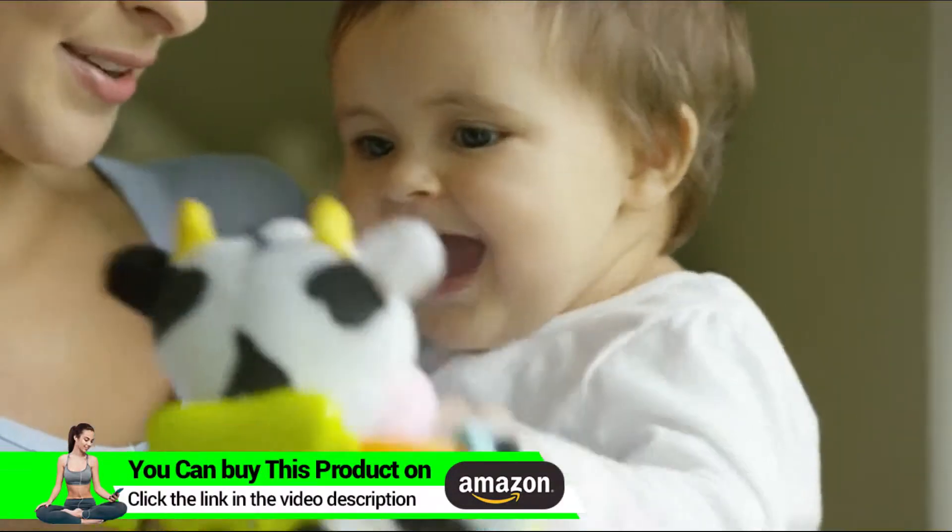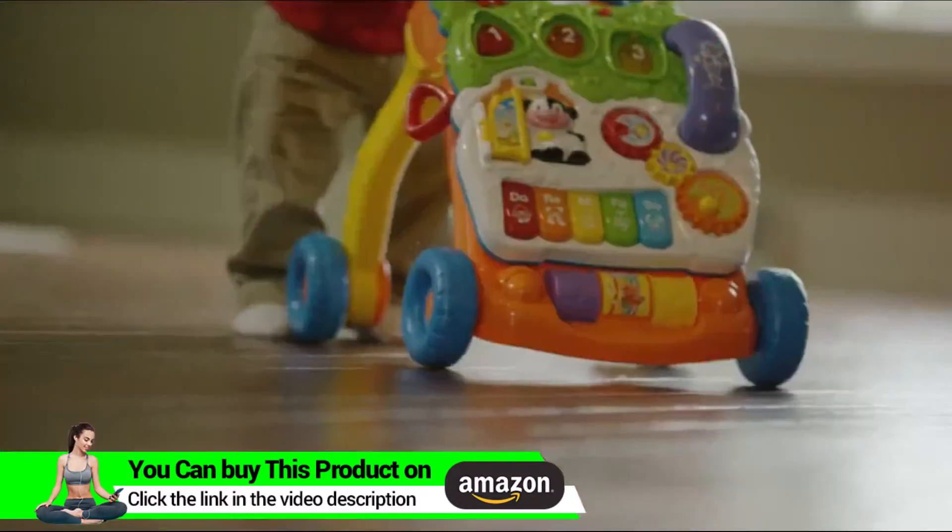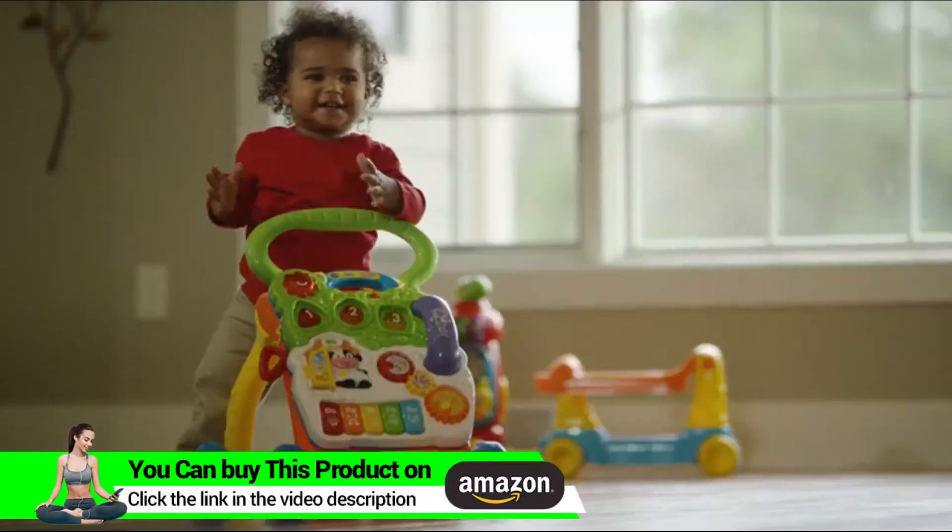Kids grow up in the blink of an eye. From first words to first steps, they're on a journey of discovery.